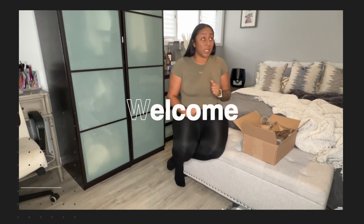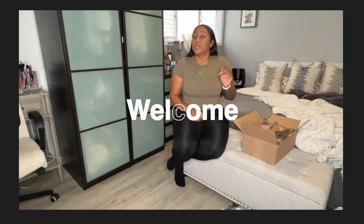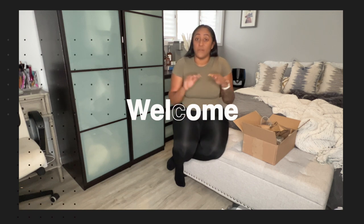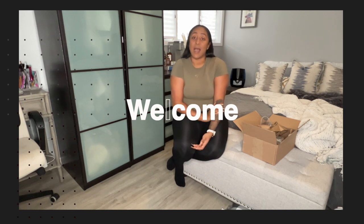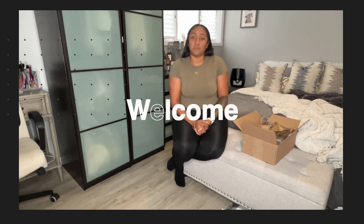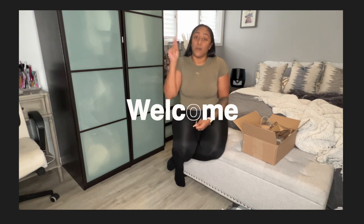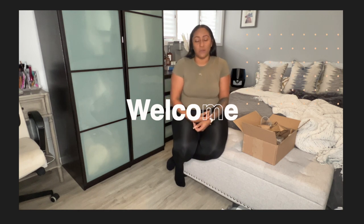I hope you guys had a Merry Christmas! If you're just joining me for the first time, this is Being Persian Queen — I am your fashionista, and I'm here to bring you another amazing outfit today. Don't forget to like and subscribe and put on that notification bell so you guys can see my new videos.